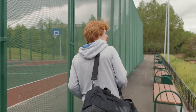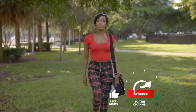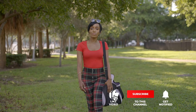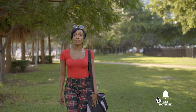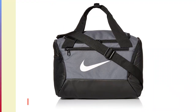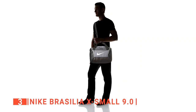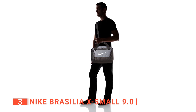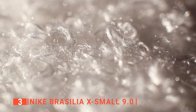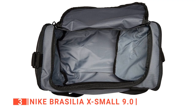Still haven't found a gym duffel bag that meets your needs? Keep watching because we have more lined up for you. If this is your first time visiting our channel, be sure to subscribe and hit the bell icon to receive notifications of our next videos. The third product on this list is the Nike Brasilia X Small 9.0. This next bag is the perfect combo of utility and style made for your life on the move.